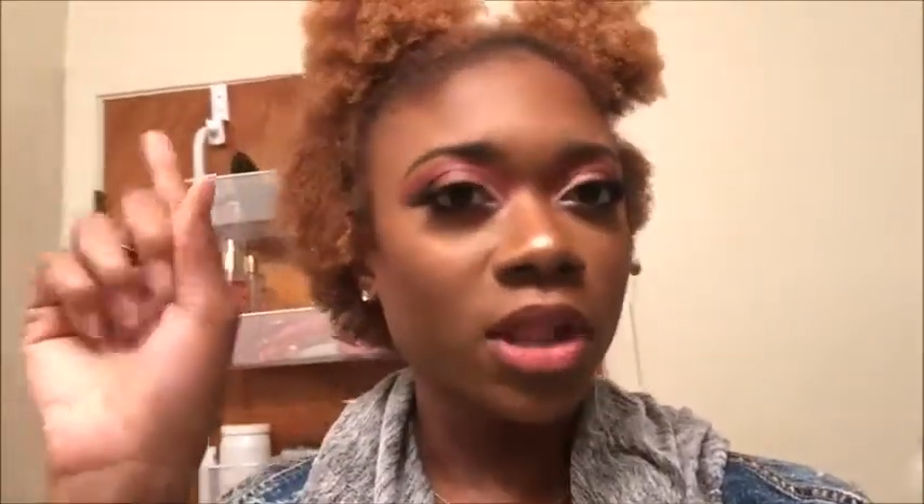Hey y'all, it is approximately 8:03 PM — I'll put the correct time on screen. This is my face right now. I'm at a friend's apartment for a little get-together, so my face has been on for a very long time. I'll give you my last check-in before bed, so just stay tuned.